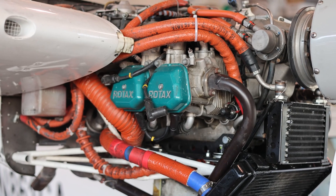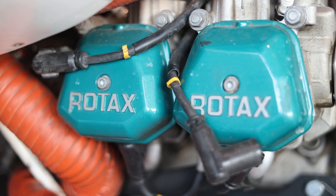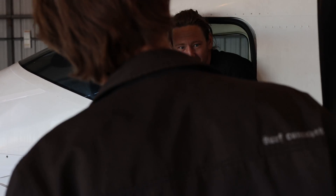We also hear from folks that come here for their multi ratings after starting at other schools that multis at some other schools can often be down for maintenance. We have our own maintenance crew here. They use exactly the same Rotax engines that we use in the slings, and with our team of five full-time maintenance staff, we're really good at keeping these aircraft in the air.